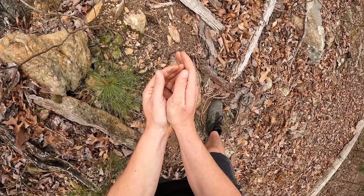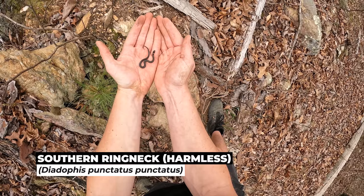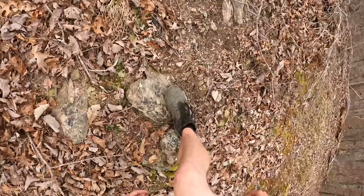A ring neck. It's actually been so long since I flipped a ring neck — I didn't even know what I was looking at at first. I'm kind of surprised it took us this long to see one today, but we'll just let him go.